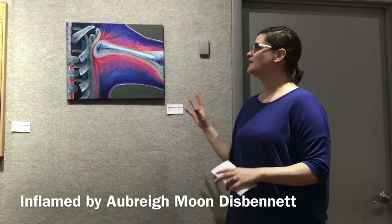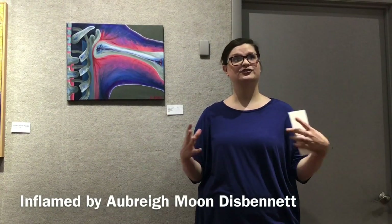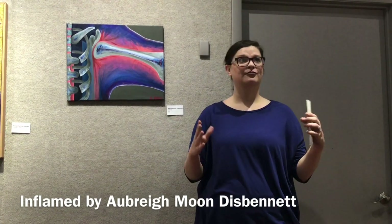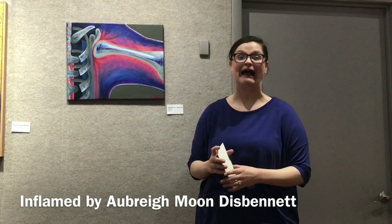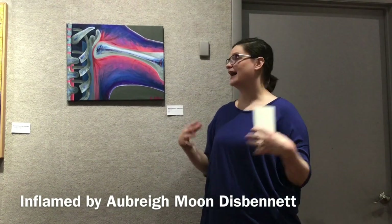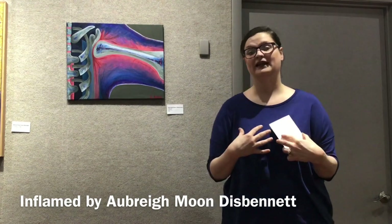I use medical-based imagery when I first start my paintings. I always start off with medical imagery so that it's somewhere along the basis of reality. But then I take artistic licensing and kind of try to show you what it feels like to me.